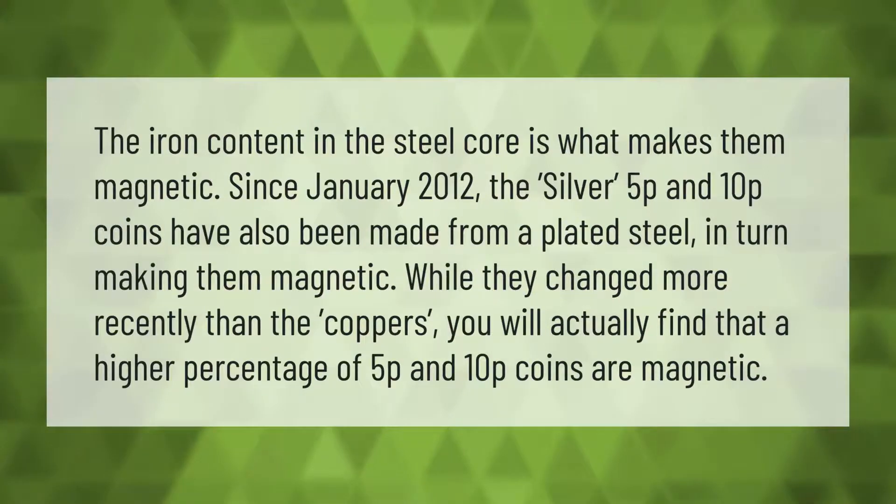The iron content in the steel core is what makes them magnetic. Since January 2012, the silver 5p and 10p coins have also been made from plated steel, in turn making them magnetic. Because they changed more recently than the coppers, you will actually find that a higher percentage of 5p and 10p coins are magnetic.